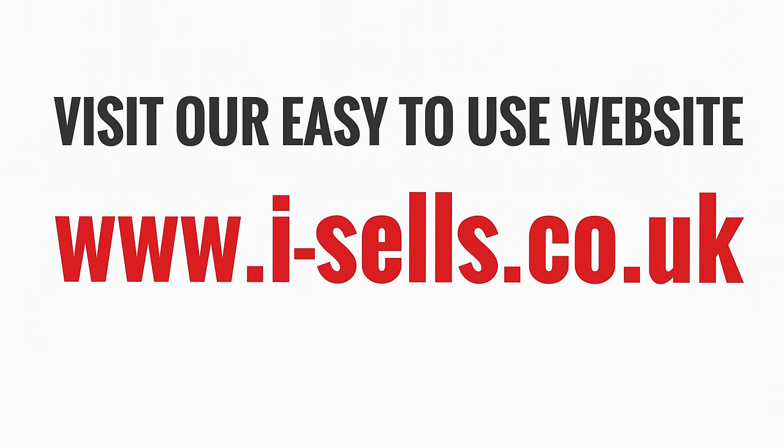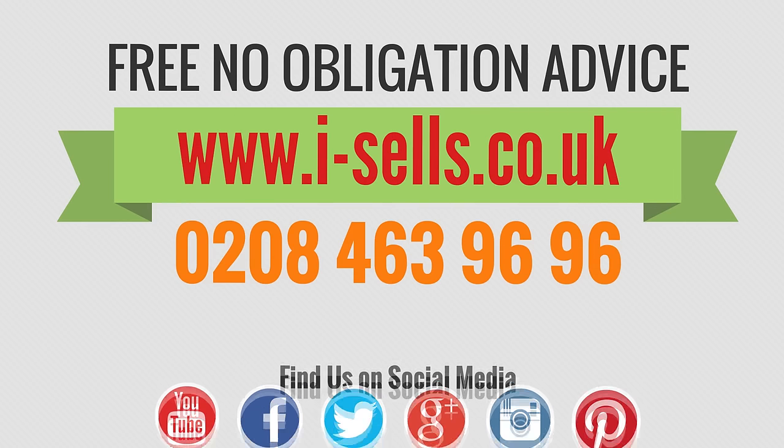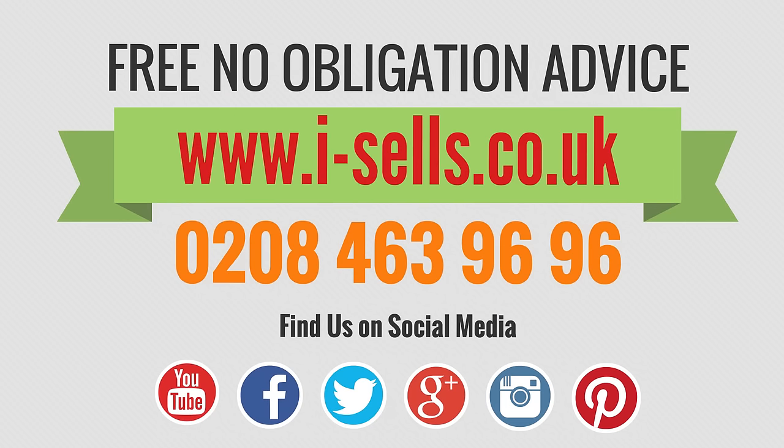Visit our easy to use website or get in touch on 0208 463 9696 today.